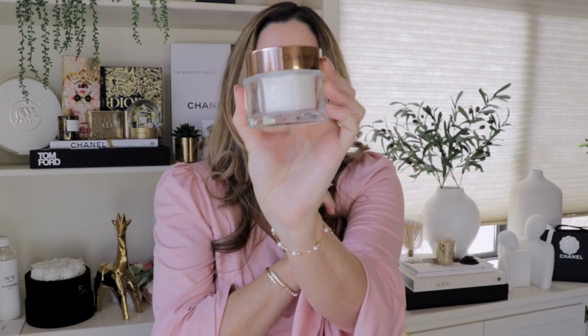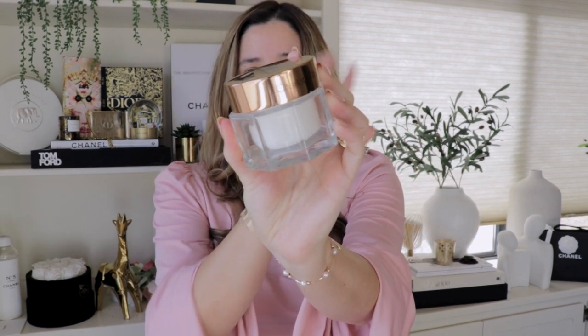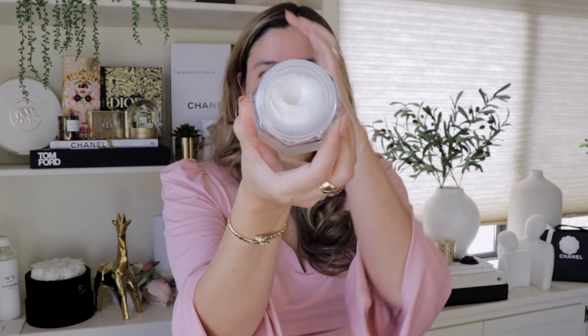First, to prep our skin with none other than Charlotte Tilbury's Magic Cream. This is an iconic cream — it's going to moisturize your skin and prep it to have a flawless base for your foundation and the rest of the products. I like the consistency; you can feel how well it moisturizes your skin.